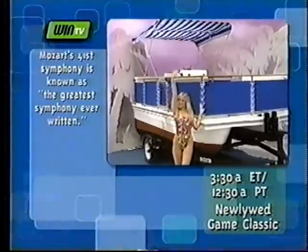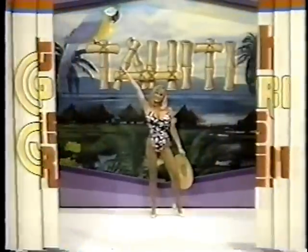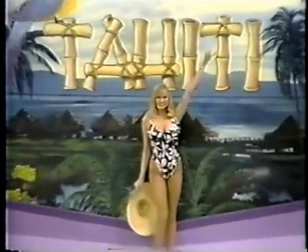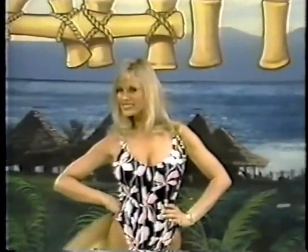And a romantic trip to Tahiti! We'll check two of you round trip from Los Angeles to Tahiti, where you'll enjoy six nights in paradise.